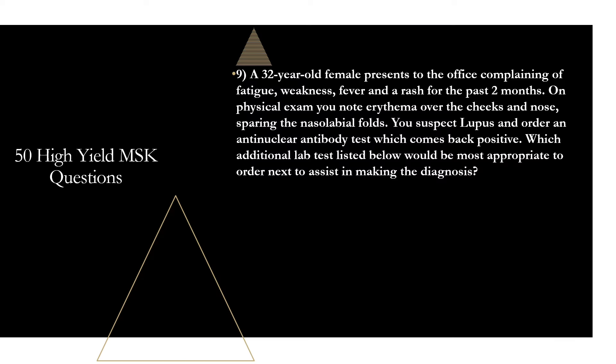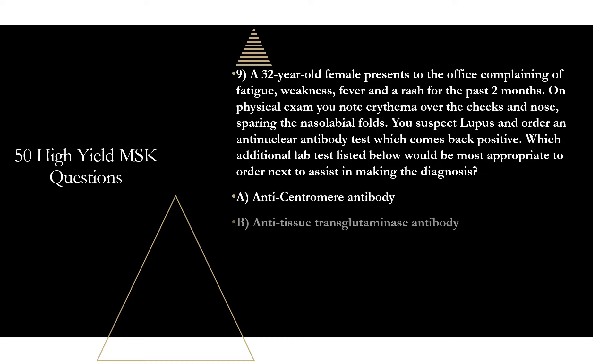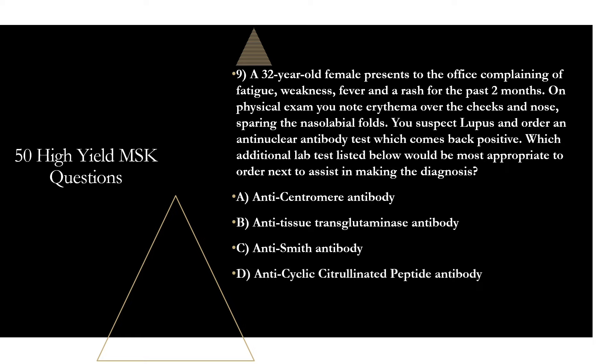Question nine: a 32-year-old female presents with fatigue, weakness, fever, and a rash for the past two months. On physical exam, you note erythema over the cheeks and nose sparing the nasolabial folds. You suspect lupus and order an ANA, which comes back positive. Which additional lab test would be most appropriate to order next? Options are: A) anti-centromere antibody, B) anti-tissue transglutaminase antibody, C) anti-Smith antibody, or D) anti-cyclic citrullinated peptide antibody. The answer is C, anti-Smith antibody.